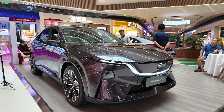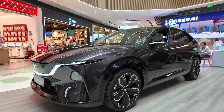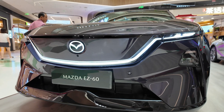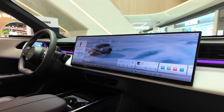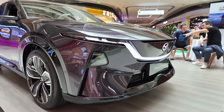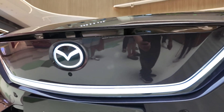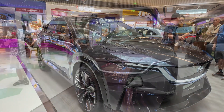In a bold move to strengthen its position in the world's most competitive EV market, Mazda has just unveiled the EZ60, a new energy SUV jointly developed with Chang'an Auto. Known globally as the Mazda CX-6E, this stylish and high-tech midsize SUV marks the Japanese brand's second entry into China's NEV space — and it's already turning heads, with over 26,000 pre-orders just weeks after reservations opened.